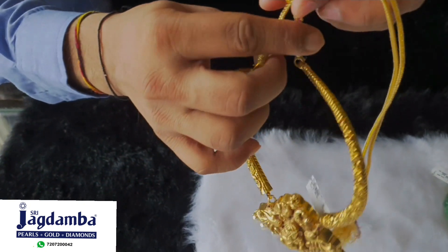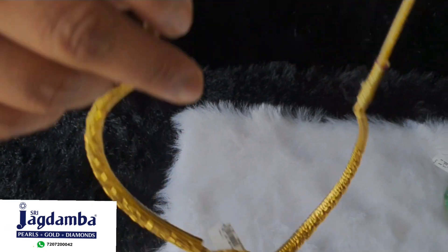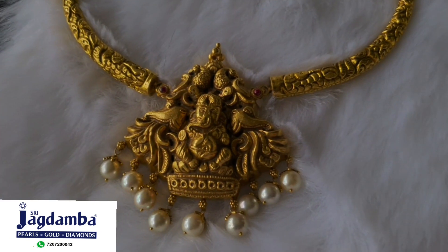This Hustley necklace suits all occasions, whether worn on saris or indo-western dresses. This Hustley can be worn for three generations altogether. Wow, isn't it amazing?